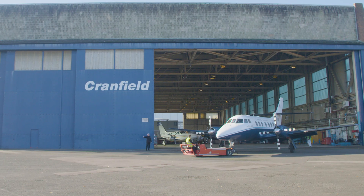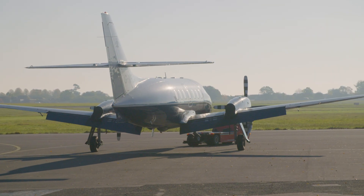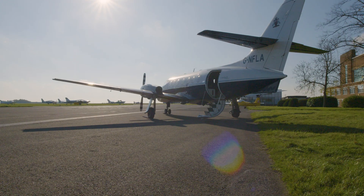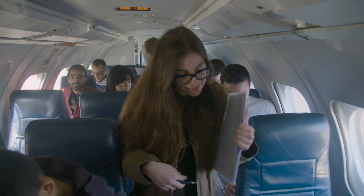The National Flying Laboratory and Classroom is a crucial, unique facility at Cranfield. We know that many students find this experience completely inspirational. For many of them it's the highlight of the whole of their studies. We fly around 1,600 students a year from 25 universities.